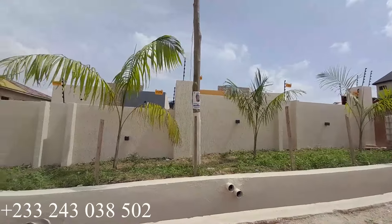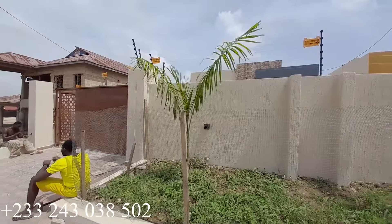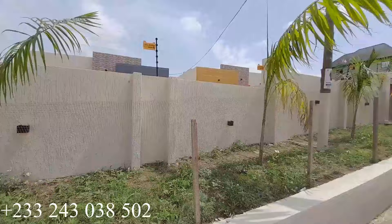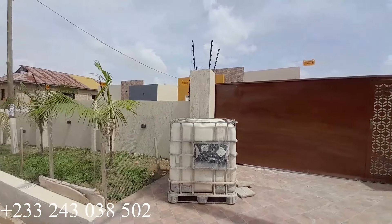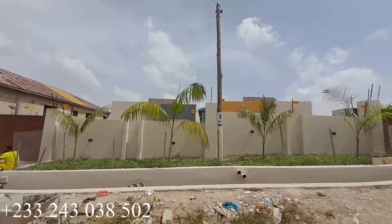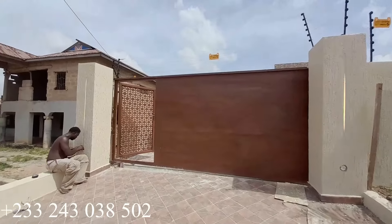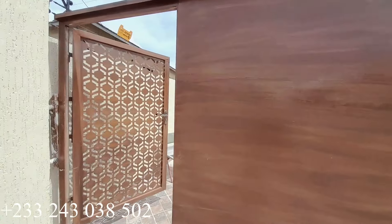Welcome to the channel. This is a four-bedroom house up for sale, located at Kumasi Parkoso, and the price is 1.5 million Ghana cedis. We are going to have a tour, and if you're interested, kindly call the number on the video. Right now we have two units of four bedrooms available.